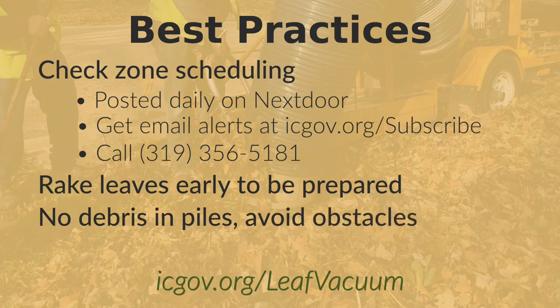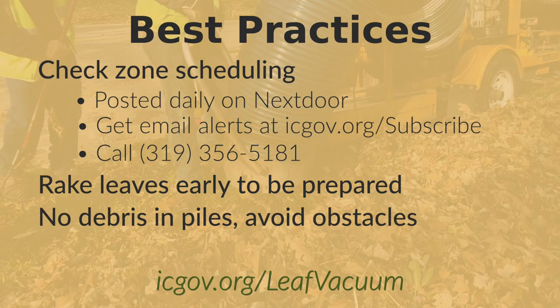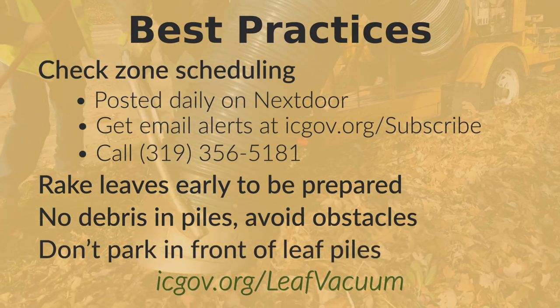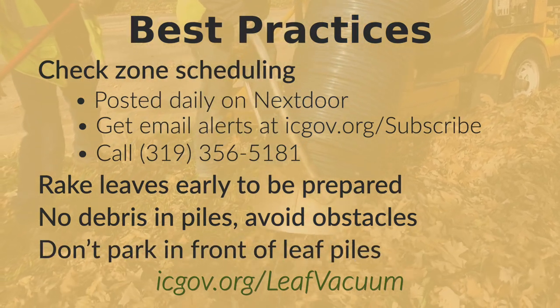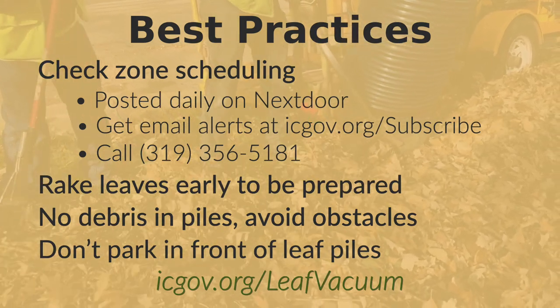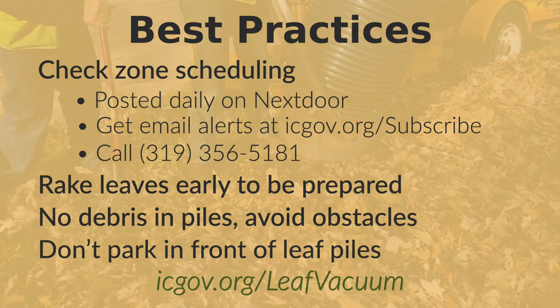Make sure to keep big sticks out of piles and keep piles away from mailboxes or utility poles. Cars block access to leaves, so be courteous to your neighbors and move your car off the street for the day. All details on the program can be found at icgov.org/leafvacuum.